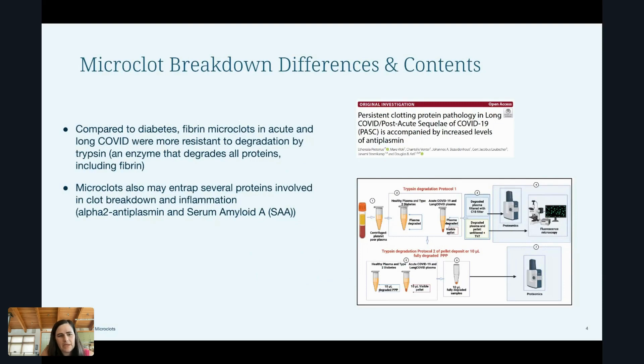This was also seen by Dr. Pretorius and colleagues in their paper 'Persistent Clotting Protein Pathology in Long COVID.' They looked at diabetics and long COVID patients, got the microclots, and spun them down in a centrifuge to form what's called a pellet — where the heaviest things collect at the very bottom. Then they added enzyme to try and degrade and digest that pellet of microclots. They found that in diabetics, they were able to digest the microclots with just one application of an enzyme called trypsin.